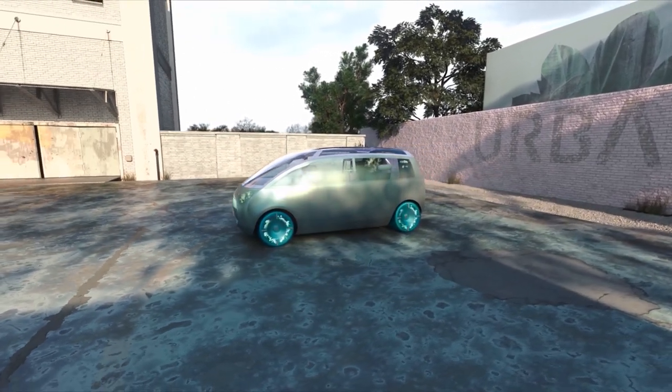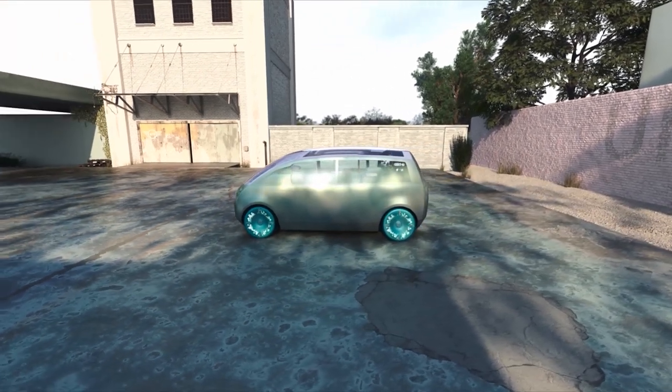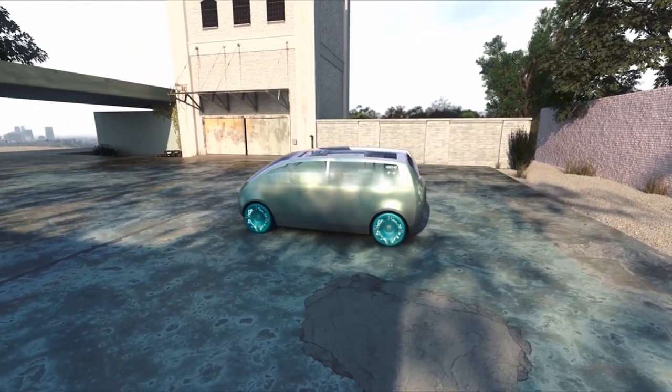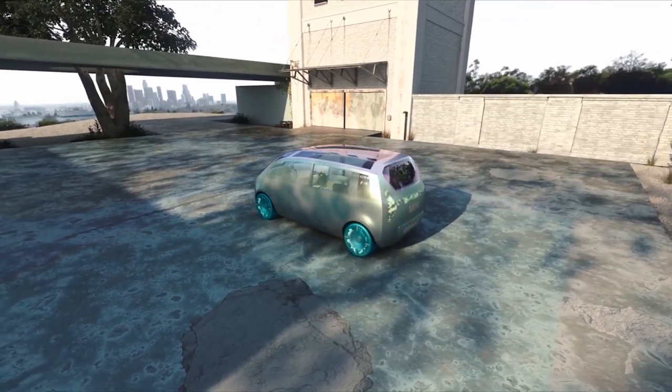MINI has done this before, and in fact BMW has done this before. But the car was very polarizing and it had very dynamic, very controversial styling to a lot of people.